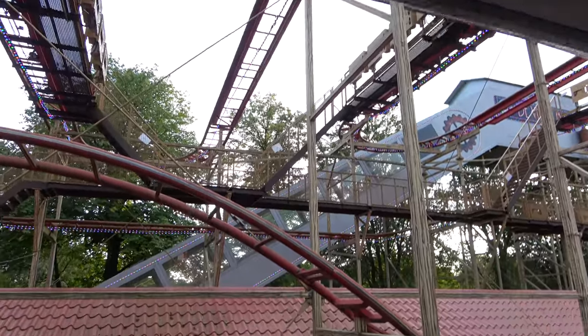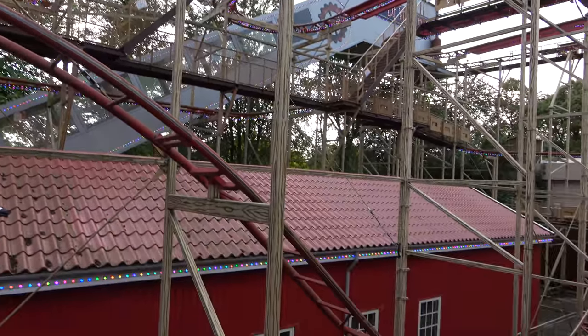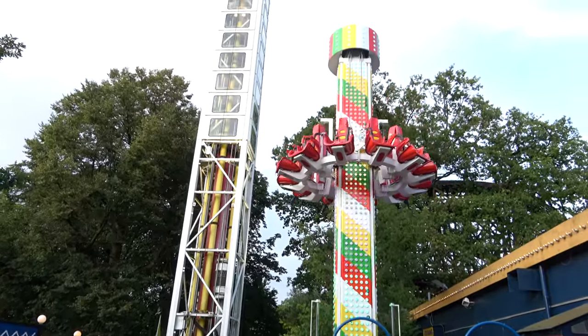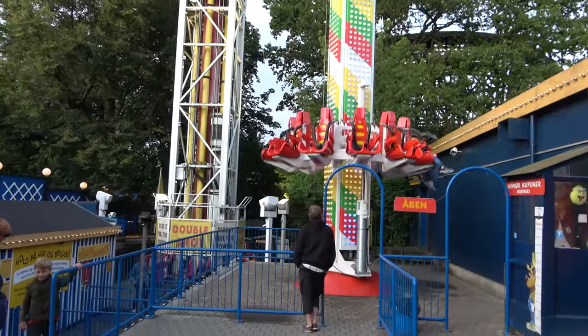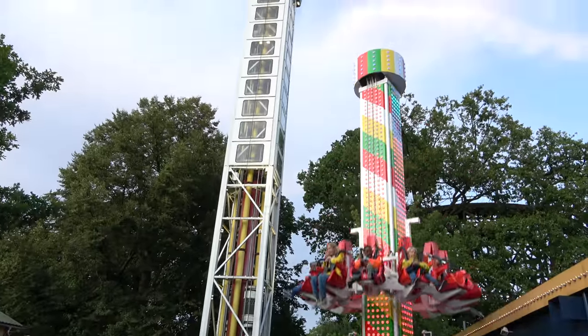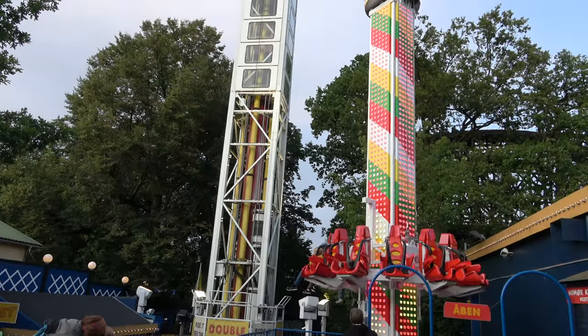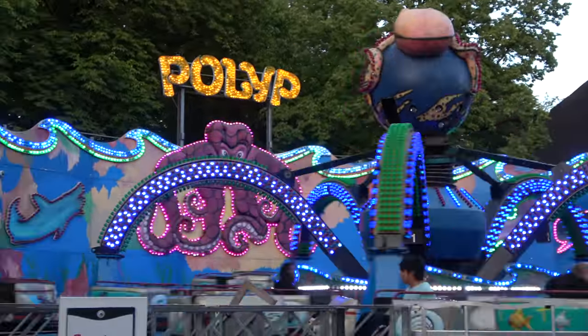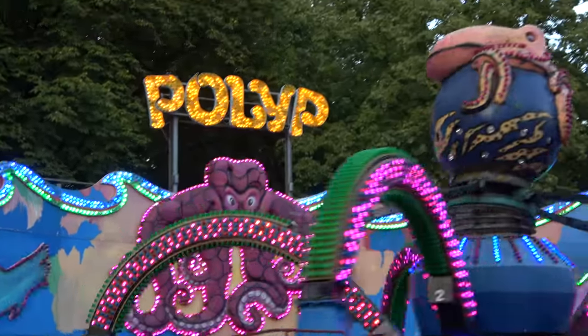I love when parks do things like this — they've got a kids' spinning drop tower right next to their adult S&S double-shot drop tower. Fun looking flat ride called Rampant down here. Love the design and everything.